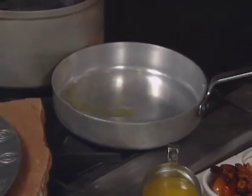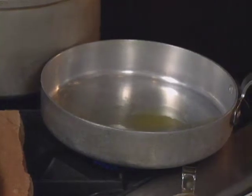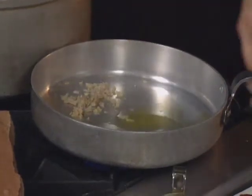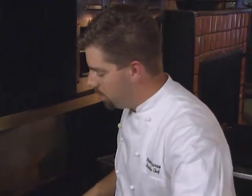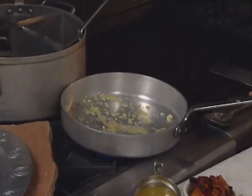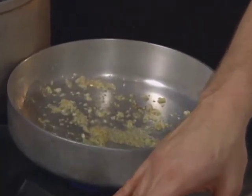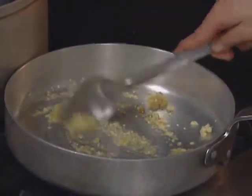To sauté the shallots and garlic — this is all a preference as far as how much garlic you like. I like a little more shallots than garlic. We don't want to allow this to burn, just to sauté and brown just a touch. We're going to let that sauté, then deglaze the pan with a little bit of the vegetable stock and allow that to reduce by half. Then we're going to go ahead and add in the tomatoes and then the cream, and allow that to reduce by about a third.